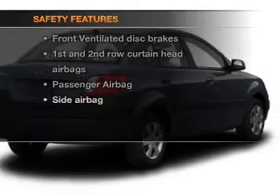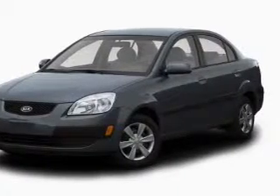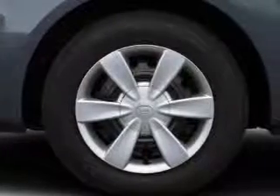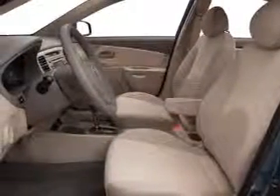rest assured knowing that these top safety components are included: front ventilated disc brakes, curtain head airbags, passenger airbag, side airbag, independent suspension. Our website offers more information on all of our vehicles. Call us today to start test driving.